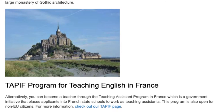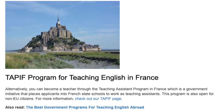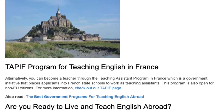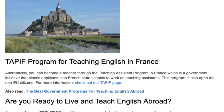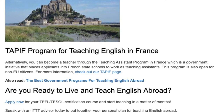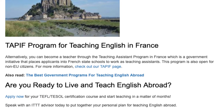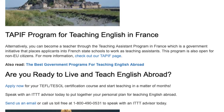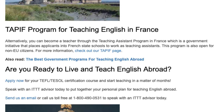Alternatively, you can become a teacher through the Teaching Assistant Programme in France (TAPF), which is a government initiative that places applicants into French state schools to work as teaching assistants. This programme is also open for non-EU citizens. For more information, check out our TAPF page.